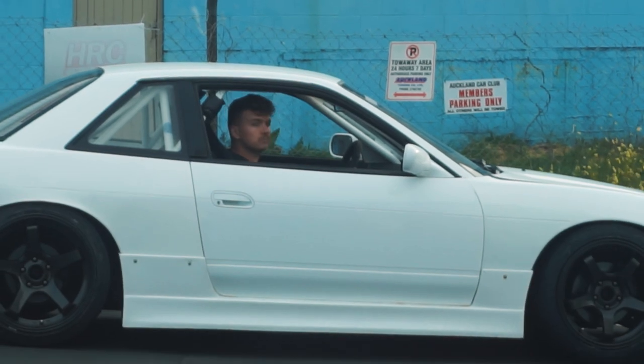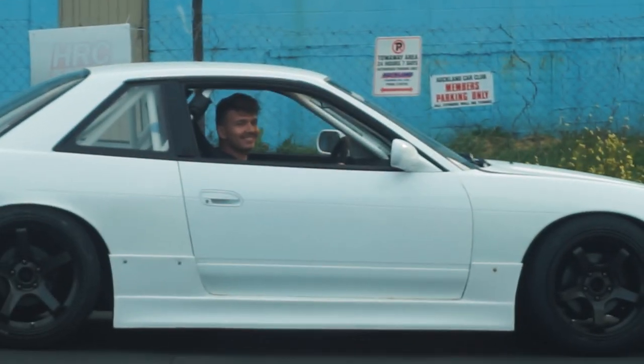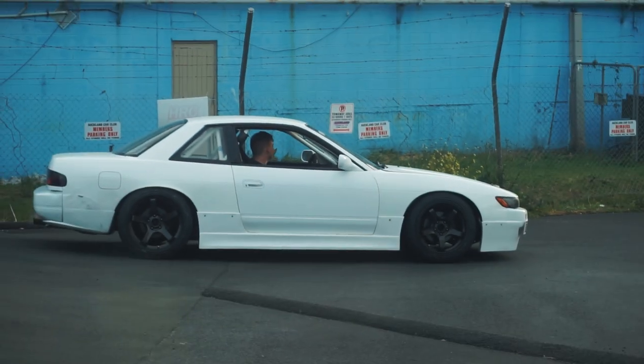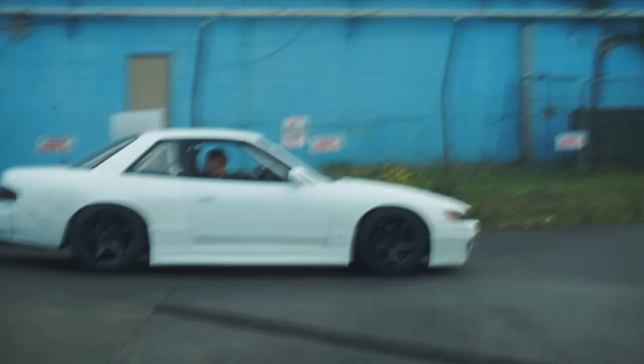My name's Ben Chapel-Law, I own an S13, and this is how I live my life boys. I boosted around, Nick from AutoStance, tow truck G, there's something wrong with the brakes.